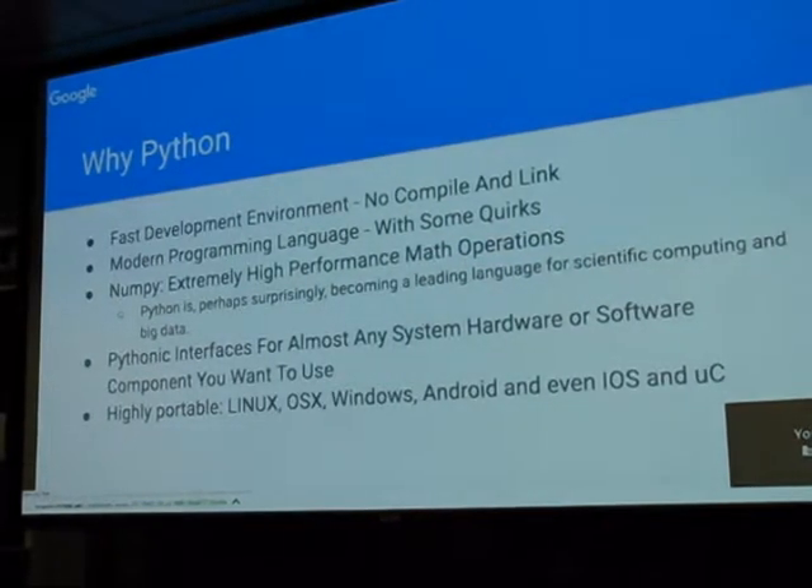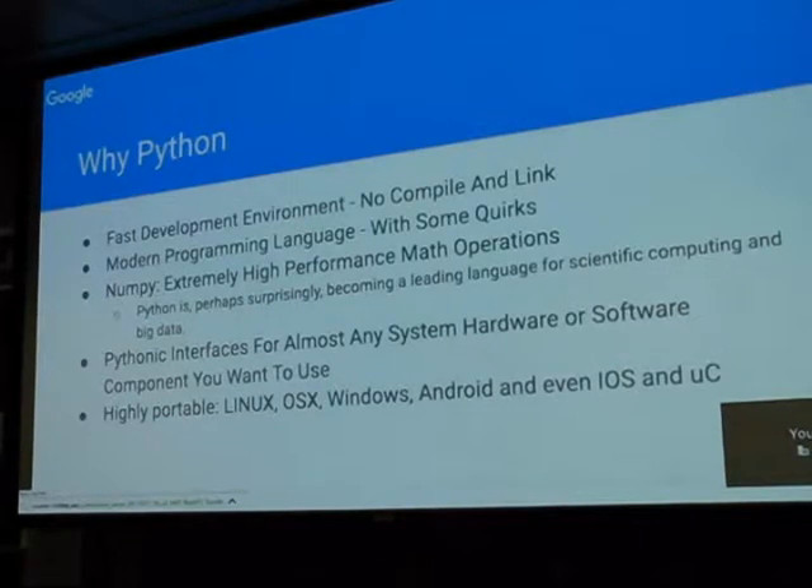Programming language: Python. I was just going to put a slide that said 'because it's the best.' I've been using Python since something like version 1.12. It's just a really fast development environment — no compiling, no linking. I have an application that's about 80,000 lines of Python code. It's a very modern language; it definitely has its quirks, but to me they're worthwhile.